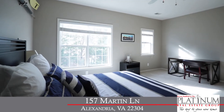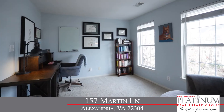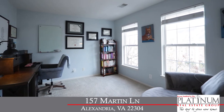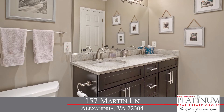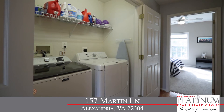Back inside, one level up, there are two spacious bedrooms, each with plush neutral carpet and plenty of closet space. A full bath with ceramic tile and granite-topped dual vanity, and a laundry room with full-size washer-dryer.